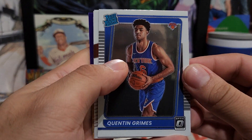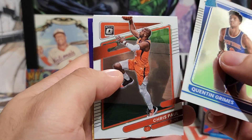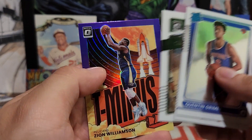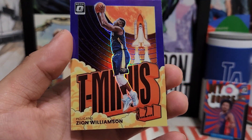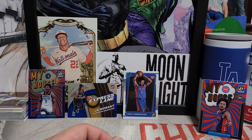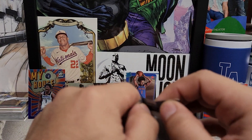Found another numbered card — Quinton Grimes, solid player for the Knicks, I'm actually a fan of him. Chris Paul behind him, Dante, and a purple parallel of Zion Williamson — always nice to get a Zion. But like I said, he recently got hurt again, which is bad. Can't stay healthy — hopefully not out for too long.